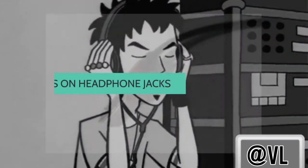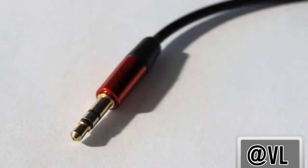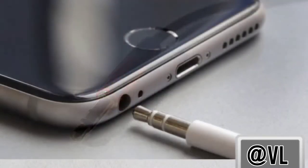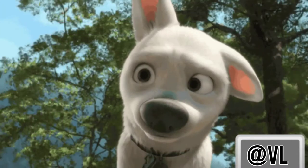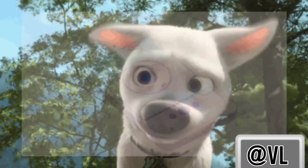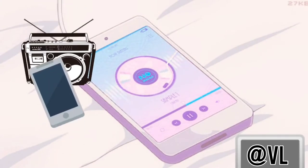All headphone jacks have two or three stripes on them. There are wires going to both headphones from every stripe, and the number of bands indicates which end goes where. Three bands equate to one band per left and right ear, with the third band for grounding, which can be plugged into an amplifier. Two bands indicate the end for a device.